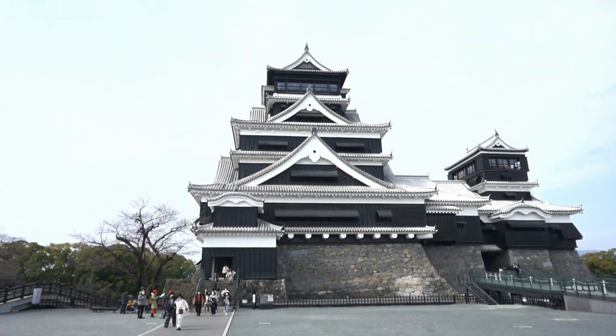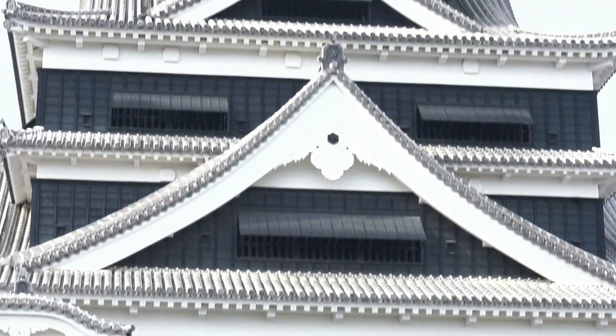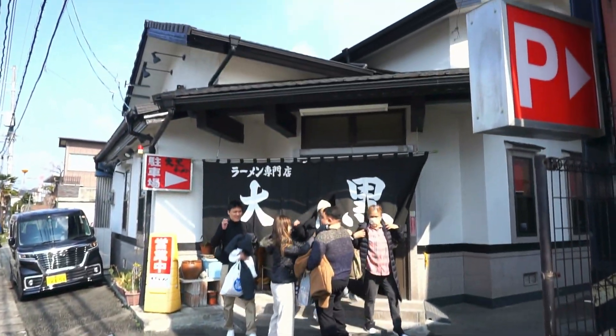Today we're in Kumamoto in the island of Kyushu to try the prefecture's specialty ramen courtesy of Daikoku Ramen Restaurant. Let's eat!